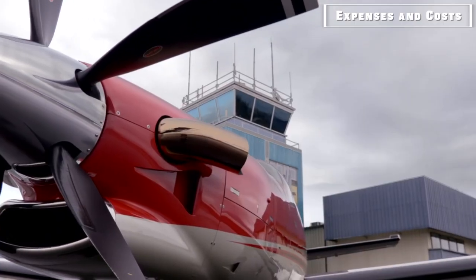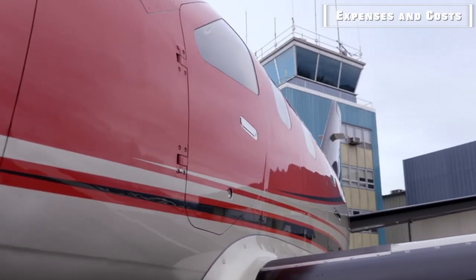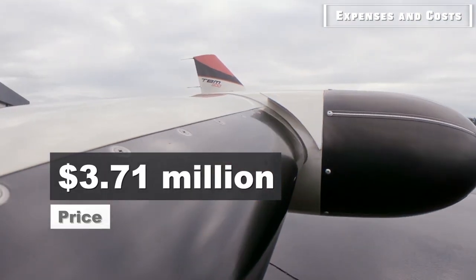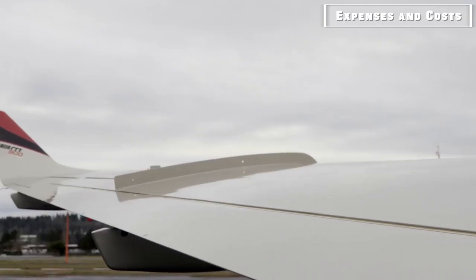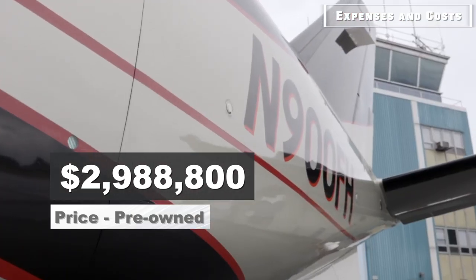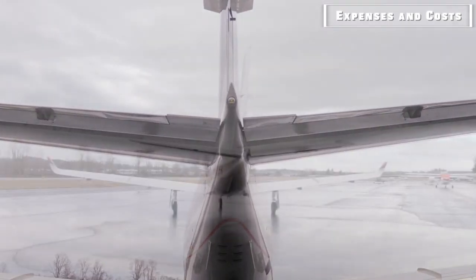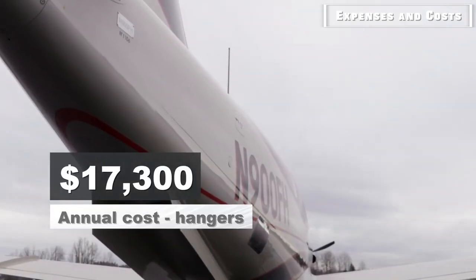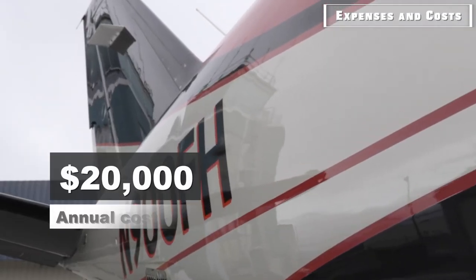Owning a DAHER Socata TBM-900 comes at a price. When it first hit the business aviation market, the TBM-900 was priced at approximately $3.71 million. The average price for a pre-owned DAHER Socata TBM-900 is $2,988,800. According to Guardian Jet, the TBM's annual fixed cost based on 300 hours a year is $78,000 for crew members, $17,300 for hangars, $5,434 for hull insurance, and $20,000 for liability insurance.